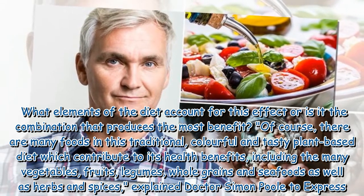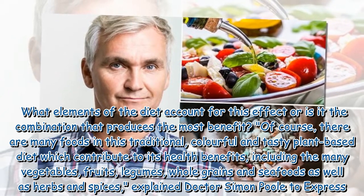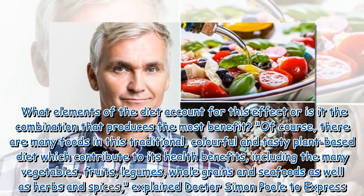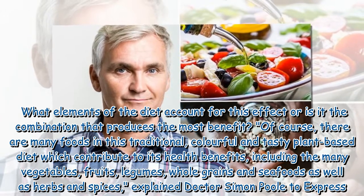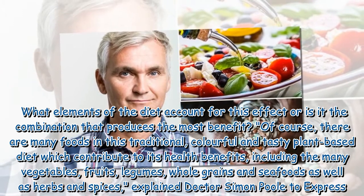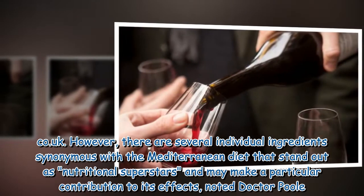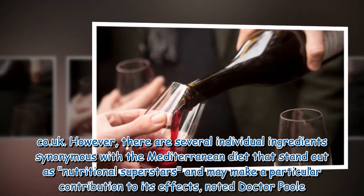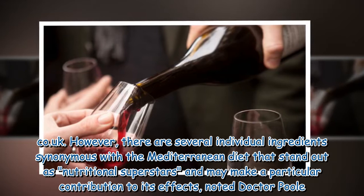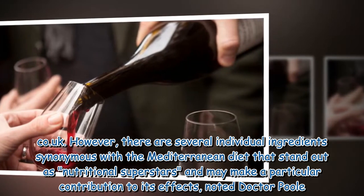Of course, there are many foods in this traditional, colorful, and tasty plant-based diet which contribute to its health benefits, including the many vegetables, fruits, legumes, whole grains, and seafoods, as well as herbs and spices, explained Dr. Simon Poole. However, there are several individual ingredients synonymous with the Mediterranean diet that stand out as nutritional superstars and may make a particular contribution to its effects.